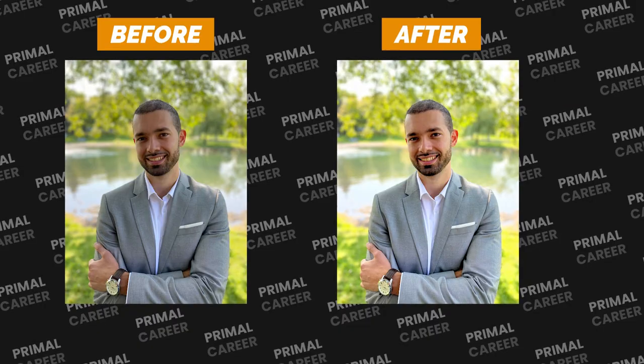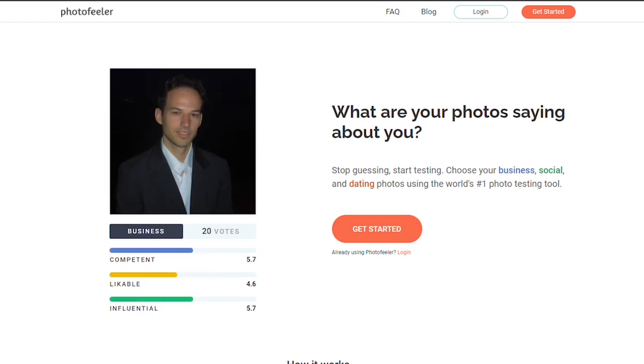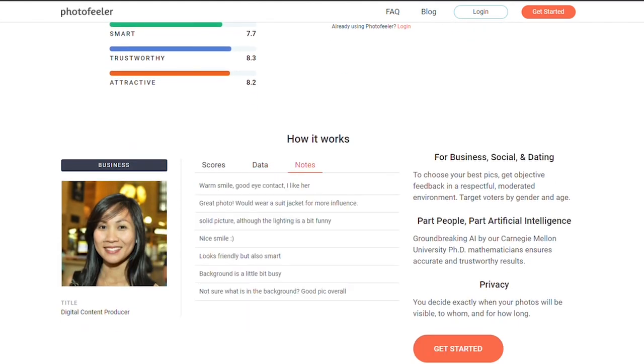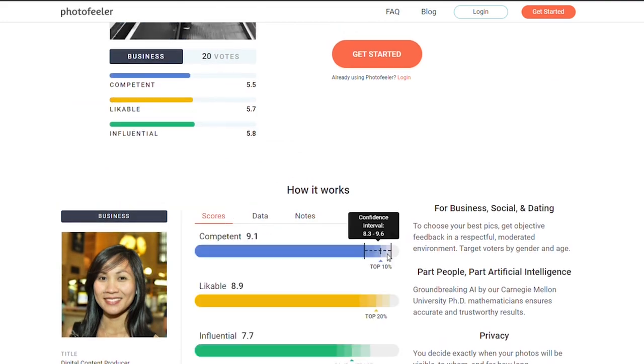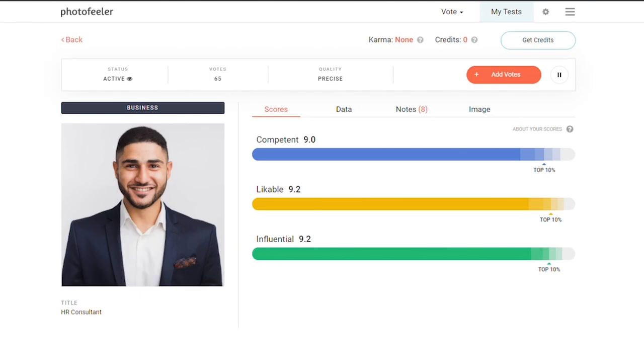I'll show you the final versions of those photos on screen. The last step is using the website Photo Feeler. Here you upload your photos and people vote on them, telling you what their first impression of you is. I've done it already — I have 55 votes, and most people said I look competent, likable, and influential. If you have a bad picture, people will rate you lower on those qualities. It's a great way to know if you're making a great impression on LinkedIn or not.